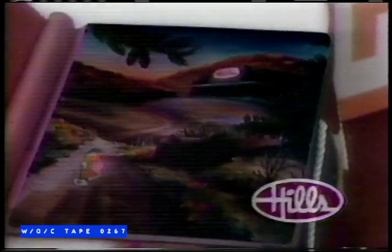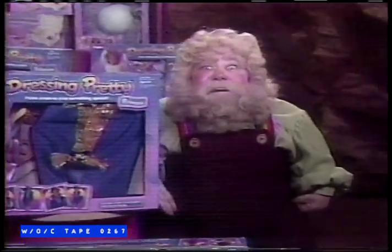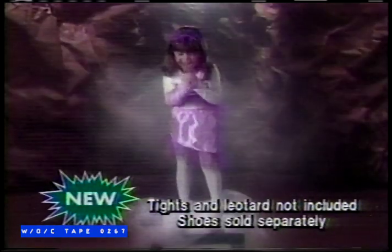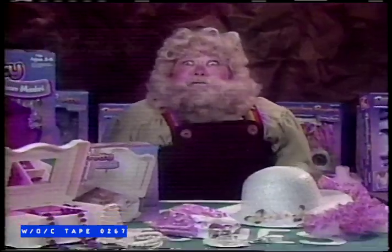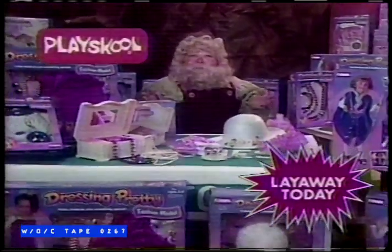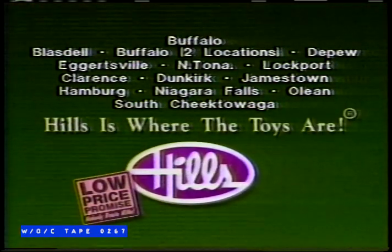According to legend, little folks know Hills is where the toys are. With dressing pretty outfits, little girls can dress up like a princess, a fashion model, a ballerina, or a rock star. Plus, there are lots of accessories — so much fun, all from Playskool. If you love toys as much as I do, you've got to love Hills. Because Hills is where the toys are, at low prices every day.